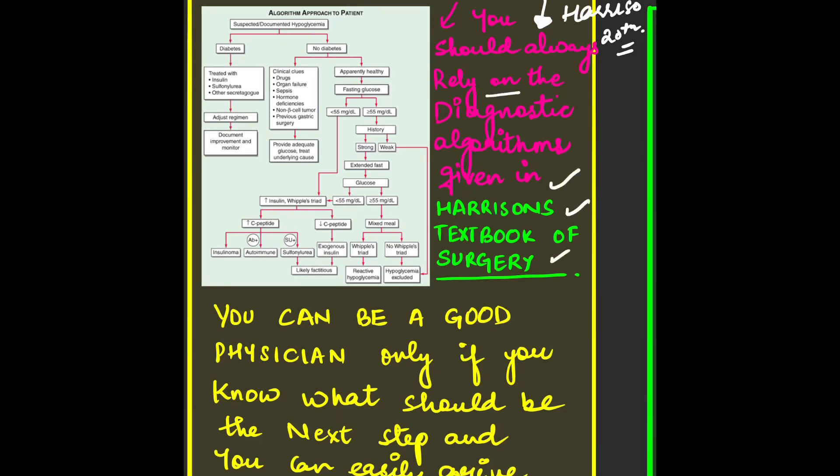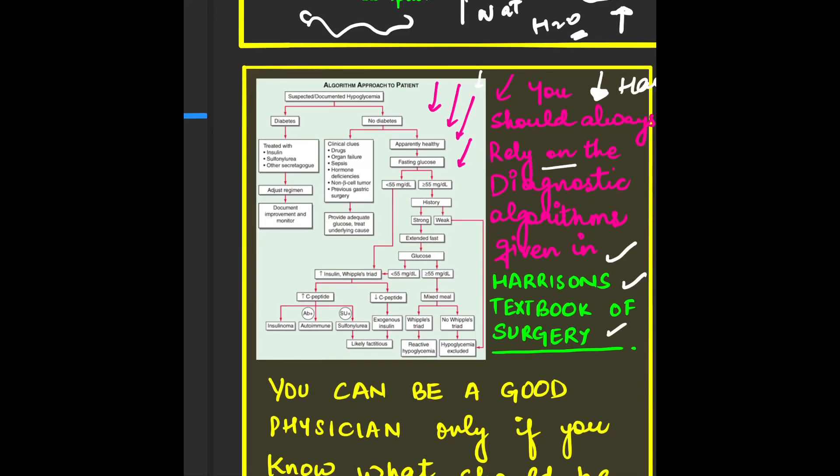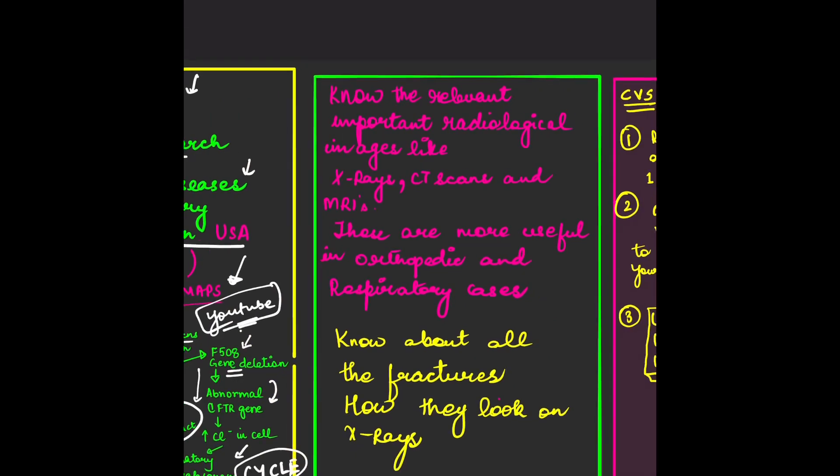You can download the e-book or get a hard copy. Always rely on the diagnostic algorithms given in Harrison's textbook. I've copy-pasted one algorithm as a sample — you can see how nicely each step is mentioned. This will sharpen your clinical skills and help you learn the next best step. For example, in suspected hypoglycemia, you proceed differently depending on whether diabetes is present or not.